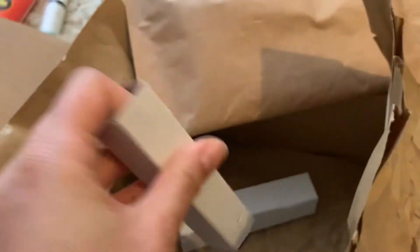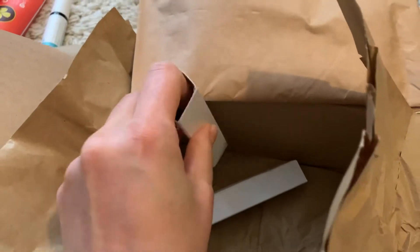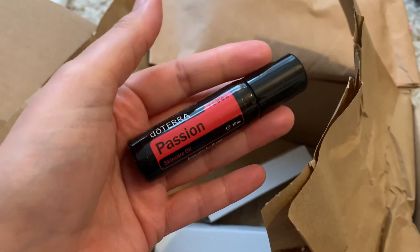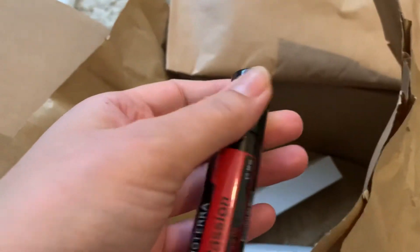I'm trying to do everything with one hand. I think I need an assistant — my assistant just hurt her pinky toe. Oh yes, I got Passion because I'm running low and I love this one so much. I also have the oil.